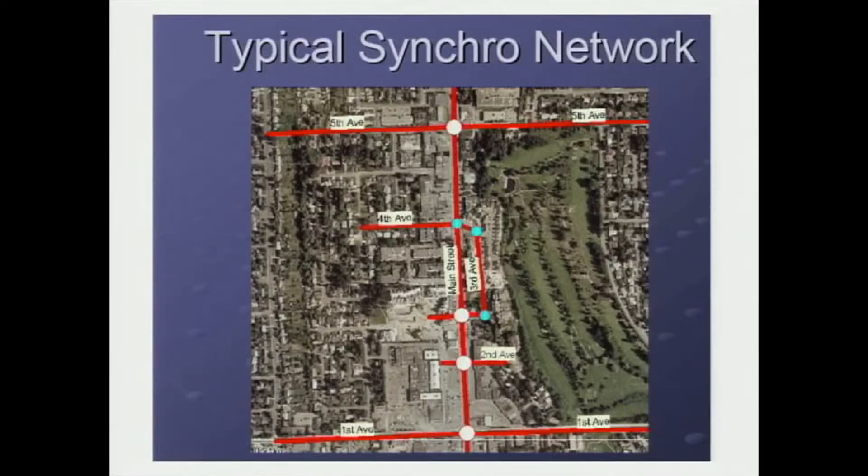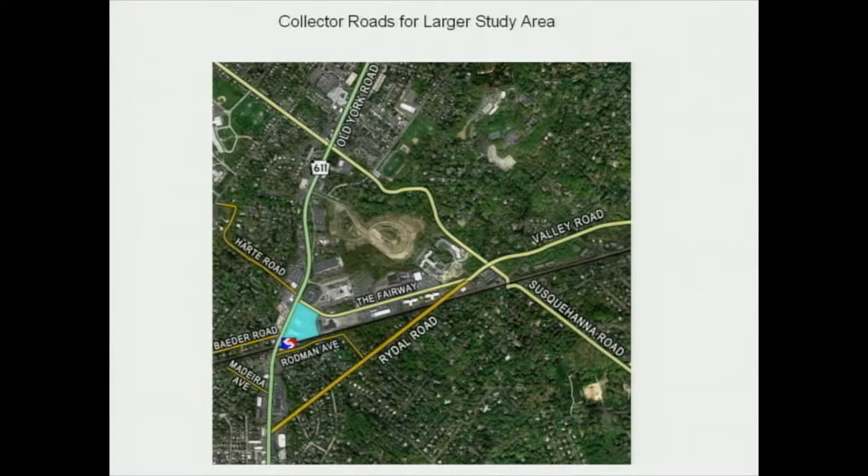A typical synchro network would look something like this, where not just the central red line — which might represent Old York Road in Abington — is interconnected, but the signals on the side streets in the east-west direction would be timed, coordinated, and studied as well. In our Noble study, the synchro area ideally would involve something like pictured here, taking into account the collector roads as shown in our graphic.